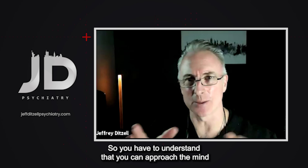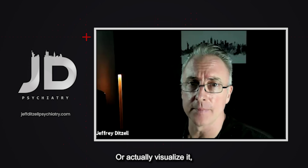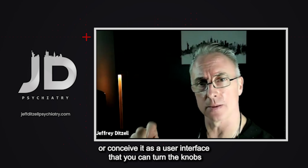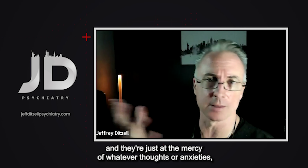You have to understand that you can approach the mind as a closed operating system like your iPhone, or visualize it as a user interface where you can turn the knobs and flick the switches to get a physiological response that improves the situation. Most people don't look at it that way — they figure their mind is just a closed system and they're at the mercy of whatever thoughts, anxieties, fears, or depression pop up.